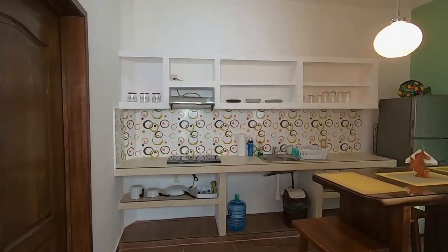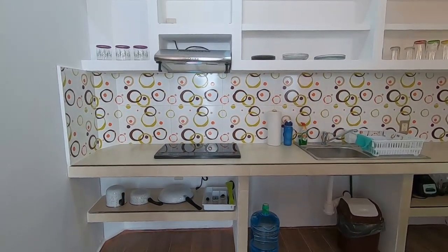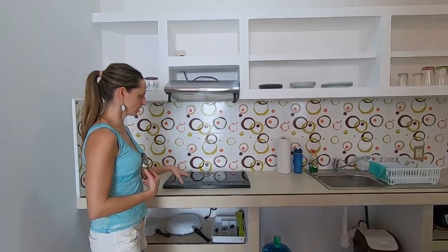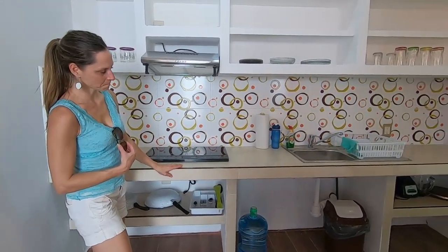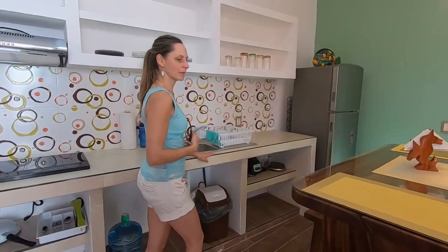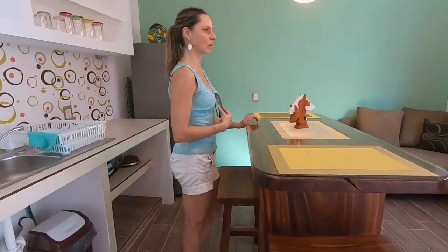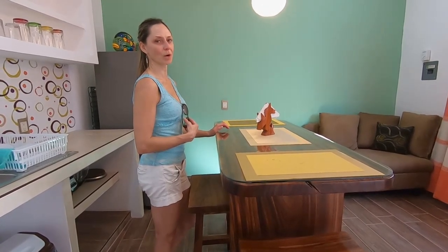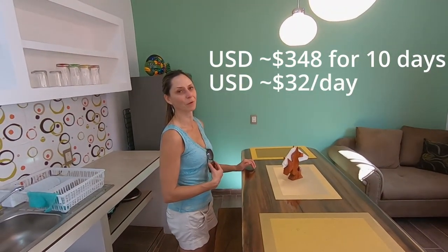We found a one-bedroom Airbnb with a full kitchen. I wanted the full kitchen to have the comfort of cooking our own meals, so I wanted a full-size fridge and a clean, modern feel. For a 10-day booking with all the Airbnb fees, cleaning fee, and everything, it came to 440 Canadian dollars — about $40 a day.